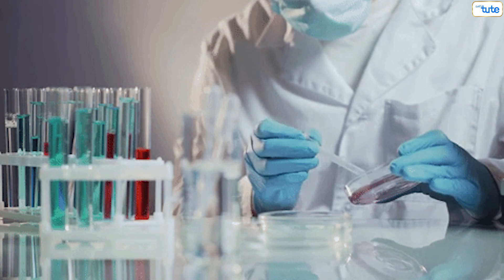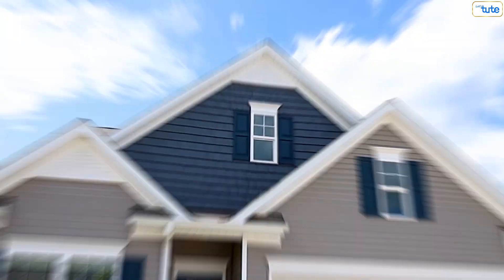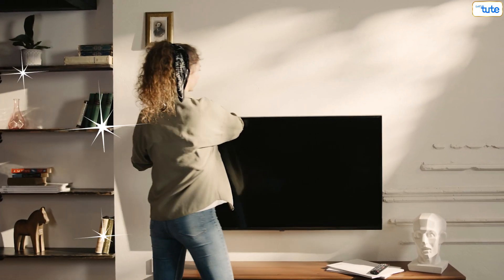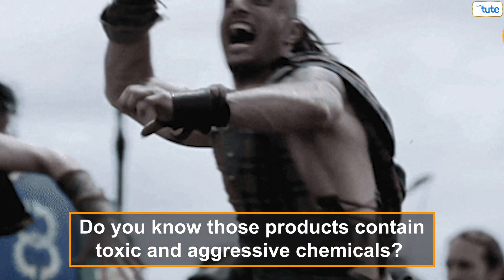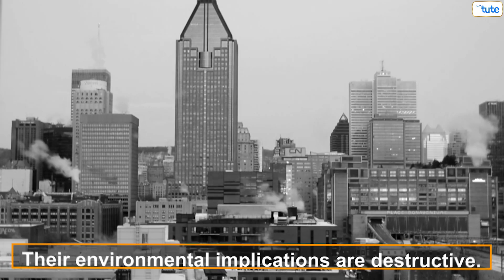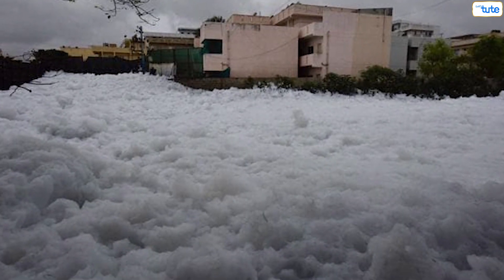We all use chemical products such as dishwashing liquid and floor and toilet cleaners to clean our houses and many household items. But do you know these products contain toxic and aggressive chemicals? These products are extremely hazardous to our health and their environmental implications are destructive.